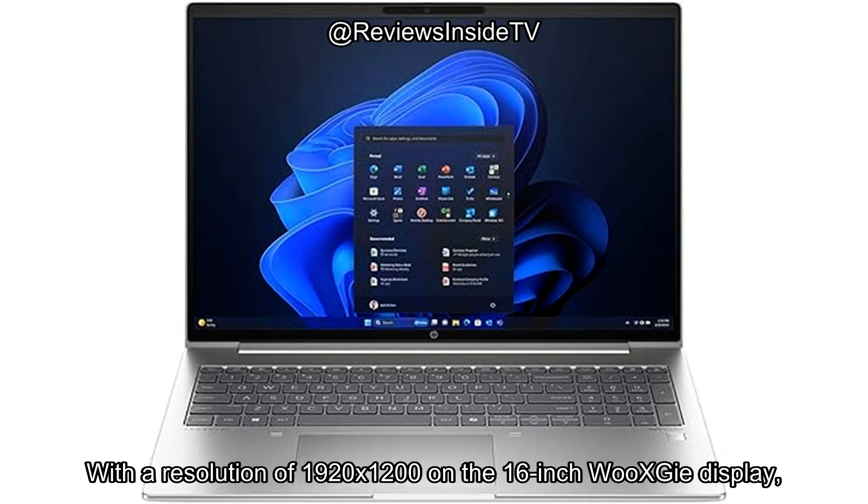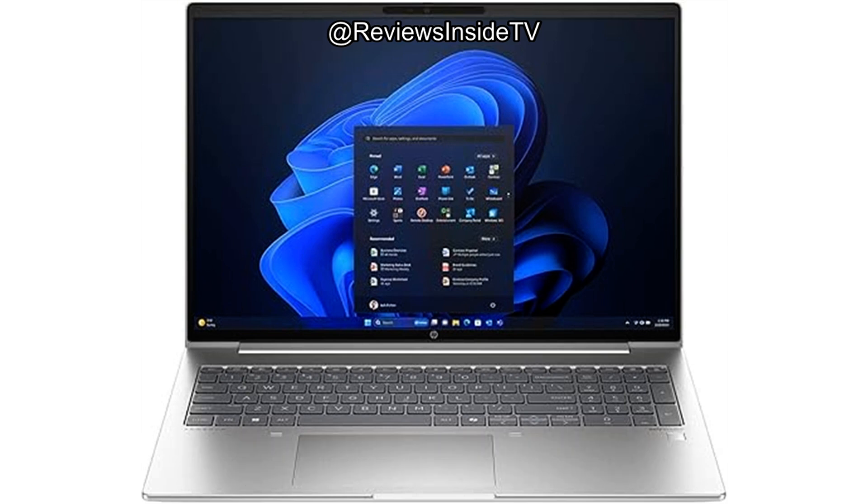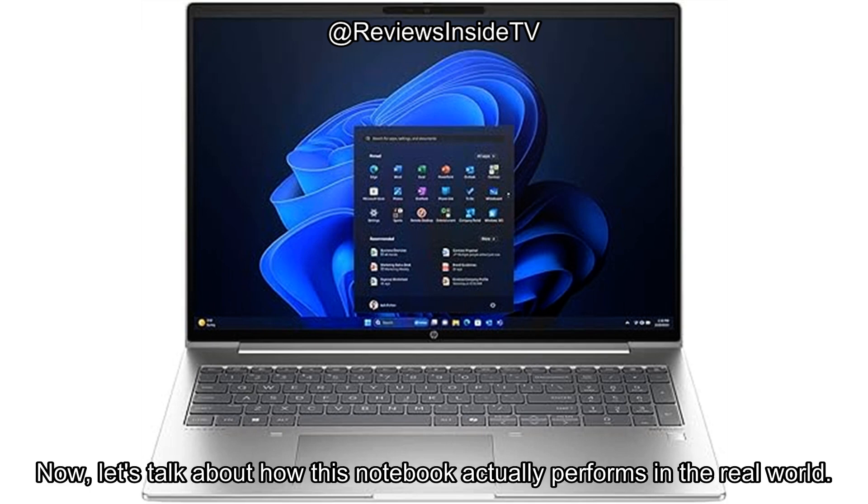With a resolution of 1920x1200 on the 16-inch WUXGA display, you'll get crisp visuals whether you're watching videos, playing games, or working on detailed documents. Now, let's talk about how this notebook actually performs in the real world.